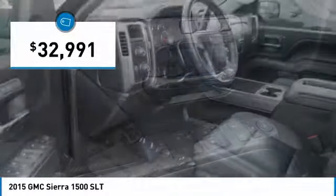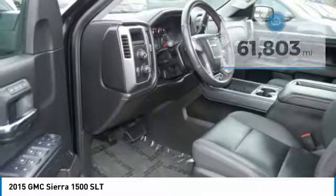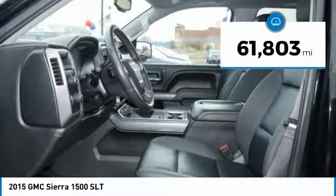It's priced below $35,000, and this vehicle has less than 65,000 miles.